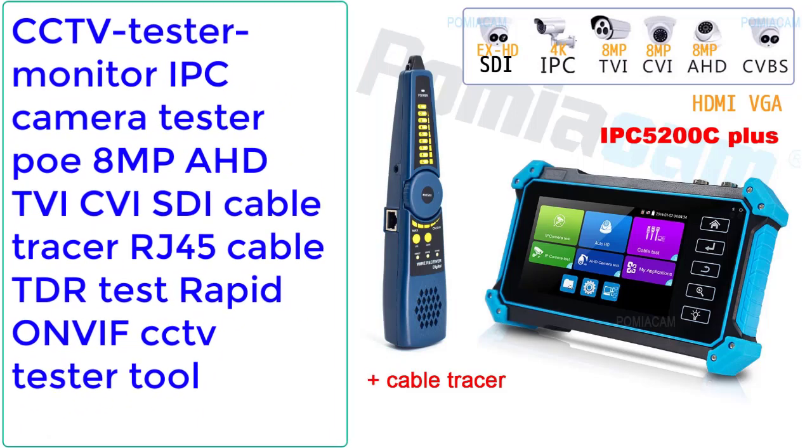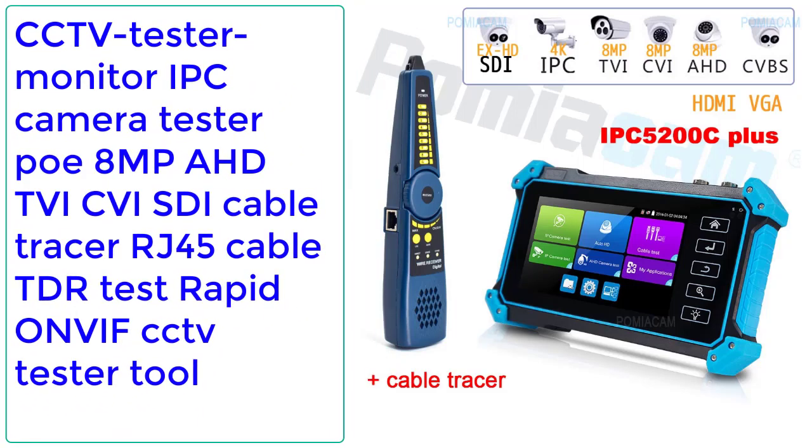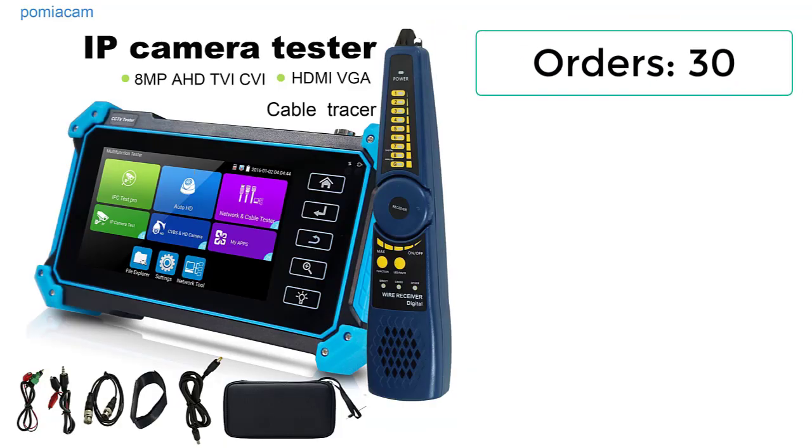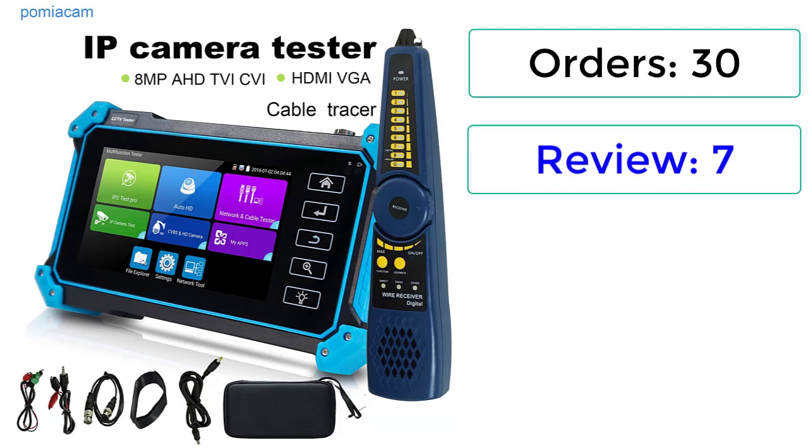Number 4: CCTV Tester Monitor IPC Camera Tester with PoE, 8MP AHD TVI QI SDI, Cable Tracer, RJ45 Cable TDR Test, Rapid ONVIF CCTV Tester Tool. Orders: 30 Reviews, 7 Rating.